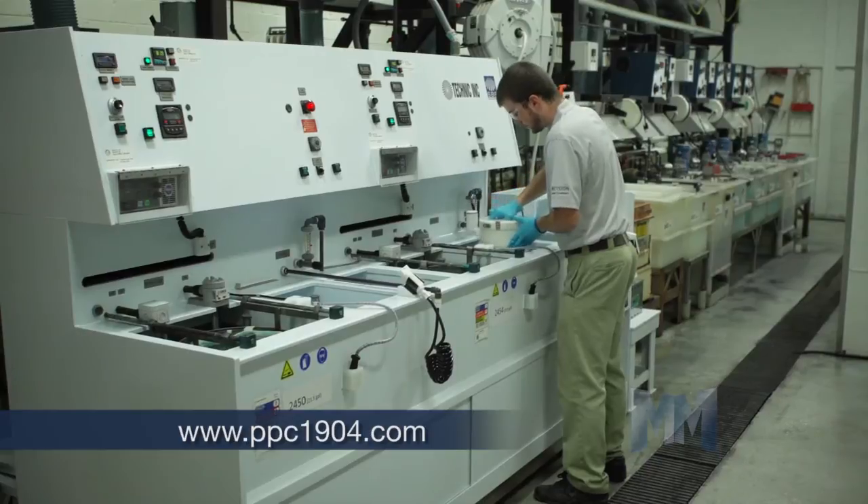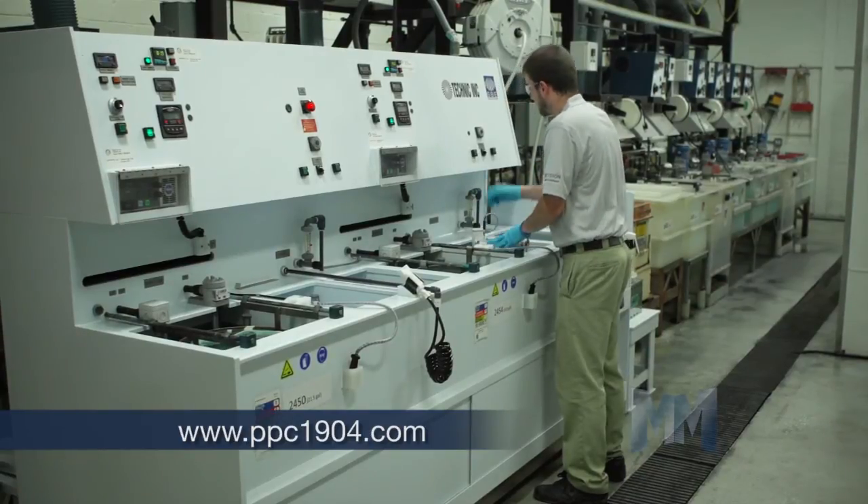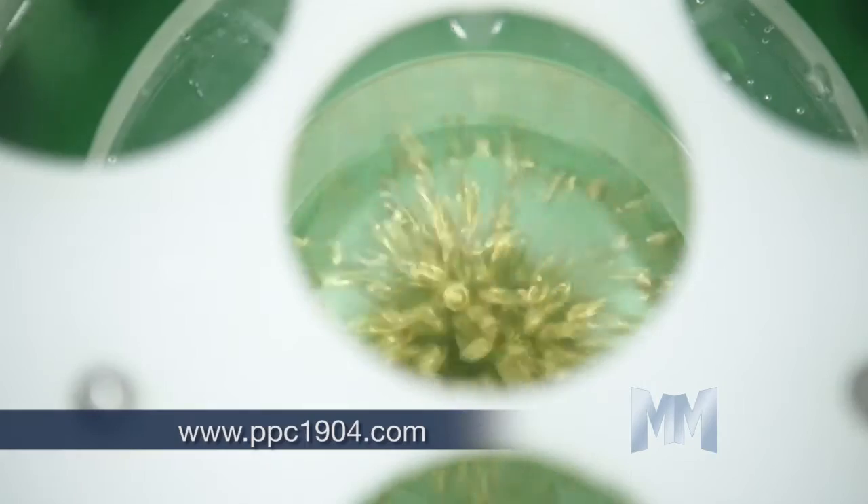For small complex parts, vibratory plating uses a light, steady agitation to assist in solution transfer.